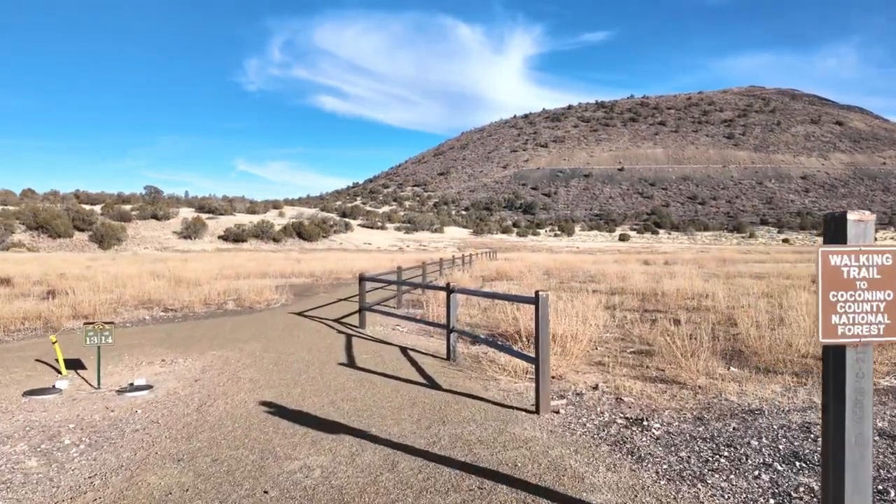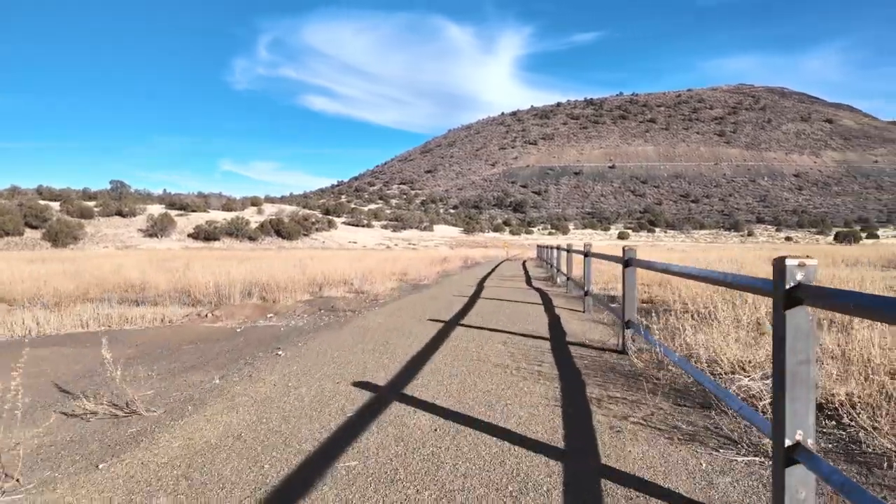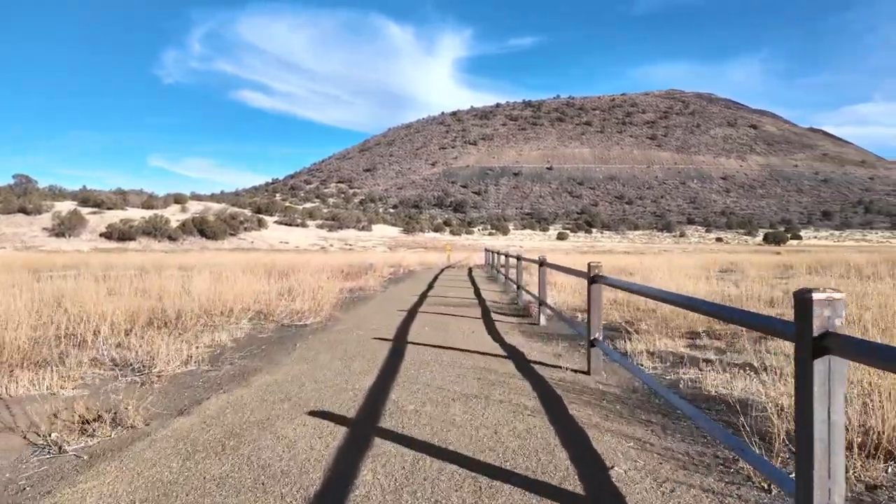Walnut Creek Meadows backs Coconino County National Forest on two sides, with easy access and walking trails for all of the residents.